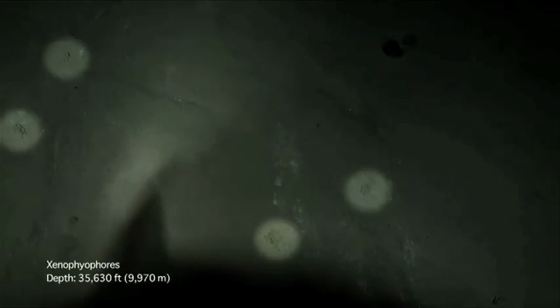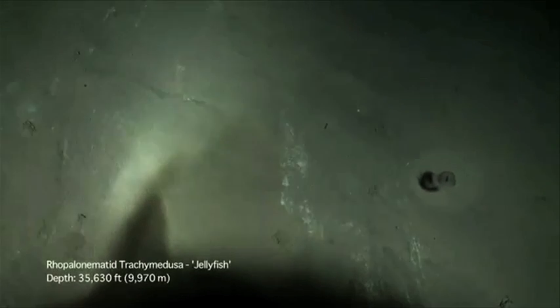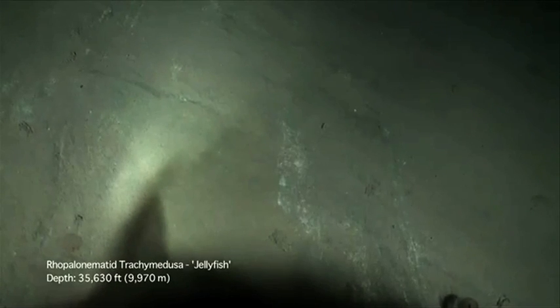6.6 miles beneath the ocean's surface in the Mariana Trench is a single-celled organism the size of a mango. This video not only captures the largest known single cells but opens up a whole new habitat for further study.